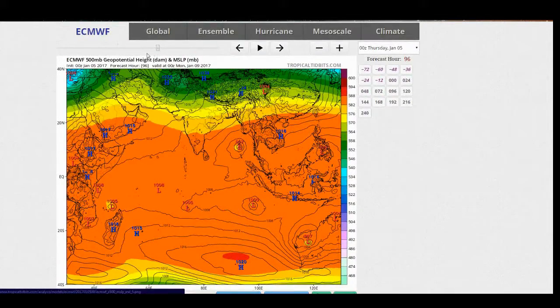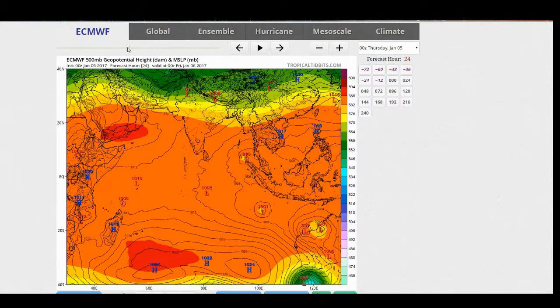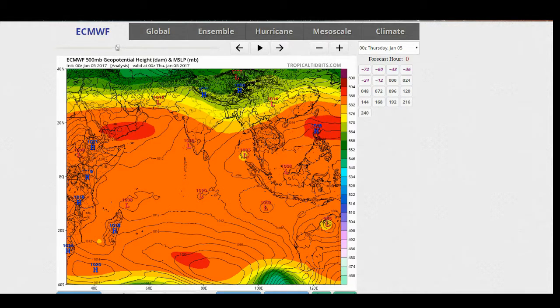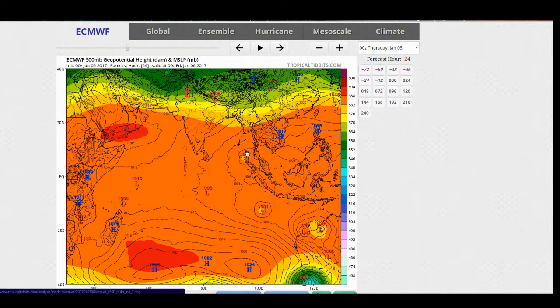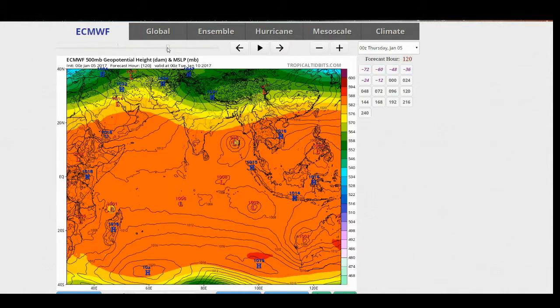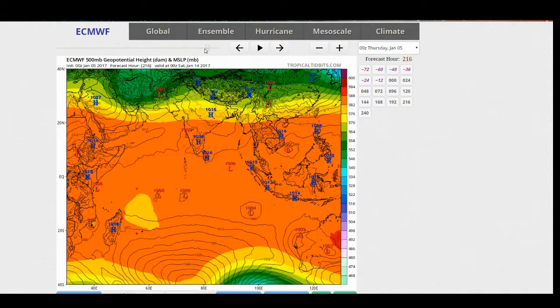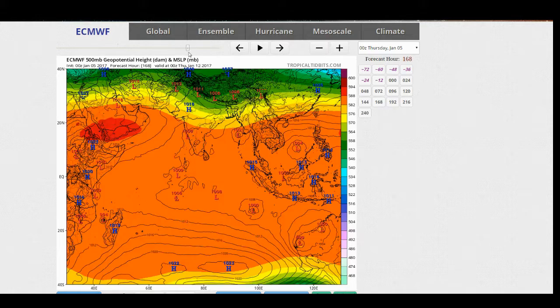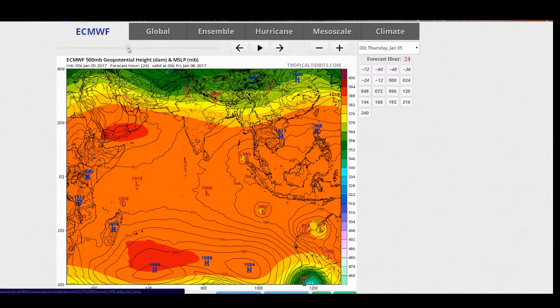Here we have the Euro model, which is a little more vigorous and further south with the formation of the disturbance. Both models seem to be showing this interesting loop — or in the Euro, just a southerly oscillation within the gyre — before it moves to the north. The Euro keeps it a little west of the GFS but at roughly the same intensity, maybe a little stronger in the short term — about three days from now — but not as it approaches landfall. It does not do anything significantly different with the low over Western Australia.